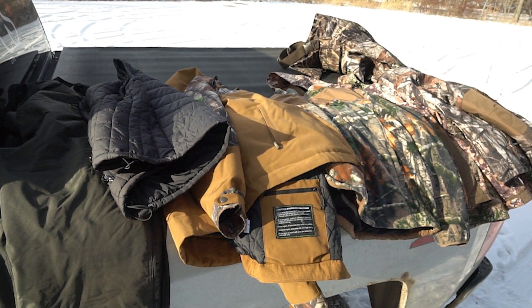I have a lineup of popular items from our heated clothing on the truck behind me. I don't have everything listed on our website because it would take a long time to go through every item, but I do have a majority of the popular items that have been purchased a lot in the past. I want to walk through those items and show you basically what they are and what they can be used for.